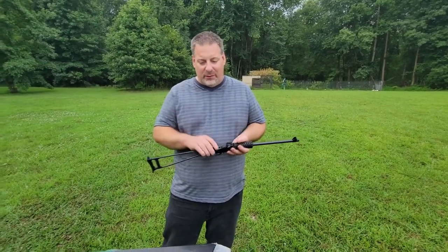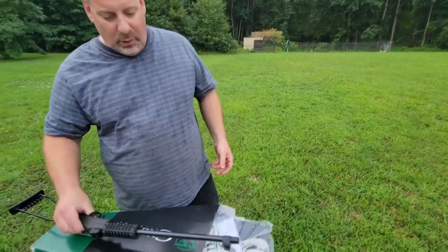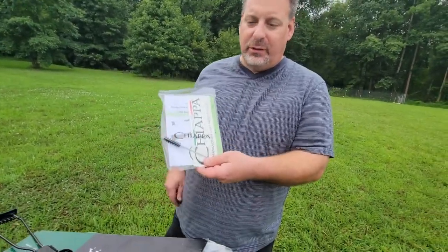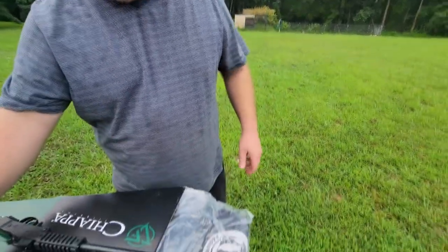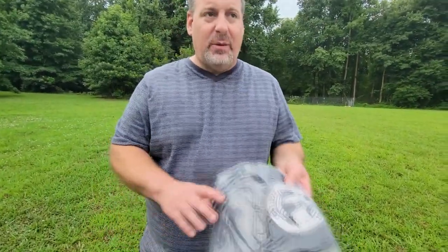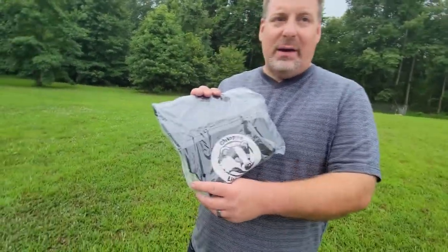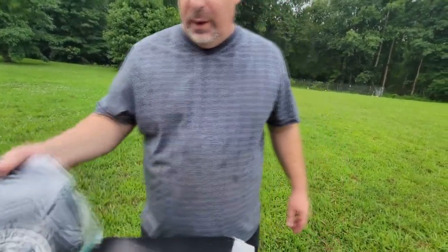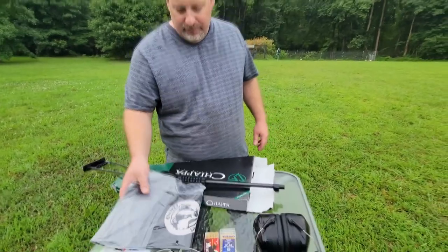So it's pretty awesome that you can get a 22 long rifle round going that fast. When you get this gun, they also give you a bag with instructions and a little brush to brush your gun out with. And Chiappa, nice company that they are, also gives you a nice bag to store your gun in — a nice carry bag, which is really cool.